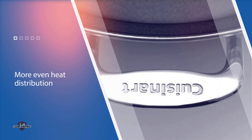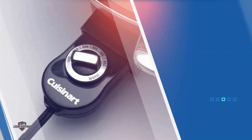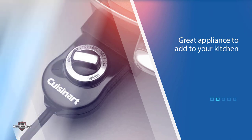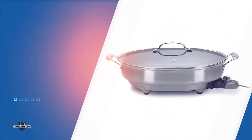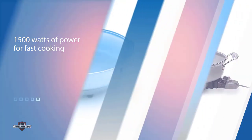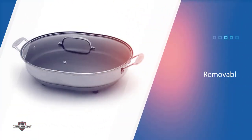It features a removable temperature probe that can be set from warm — ideal for keeping food at the perfect temperature for serving or on a buffet — up to 450 degrees, which is great for stir frying and searing. The nonstick surface releases food easily, so hand washing is easy. With the probe removed, it's also dishwasher safe for easy cleaning after the party is over.